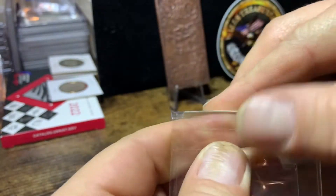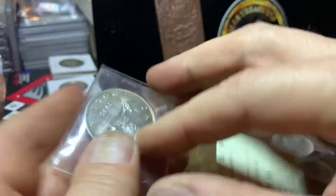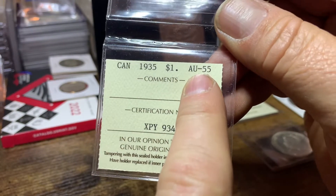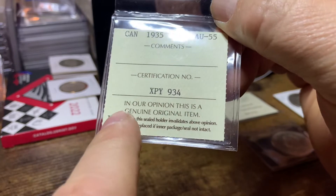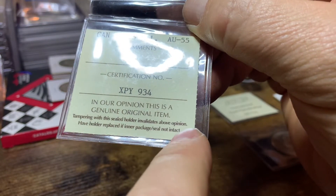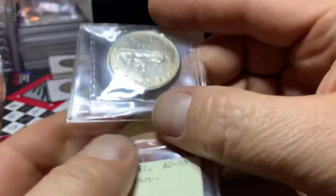And both sides of the flip you can see are completely sealed. I cannot access this coin at all. And that's the way they do it — they keep it completely sealed. And on the back it tells you Canada, 1935, $1, and the grade, AU55. They also have a comment section — if it was an error coin or something like that, they would put that in the comment section. They have a certification number. And then, in our opinion, this is a genuine original item. Tampering with this seal holder invalidates above opinion — have holder replaced if inner package seal not intact. So kind of cool — it's sealed on both sides.